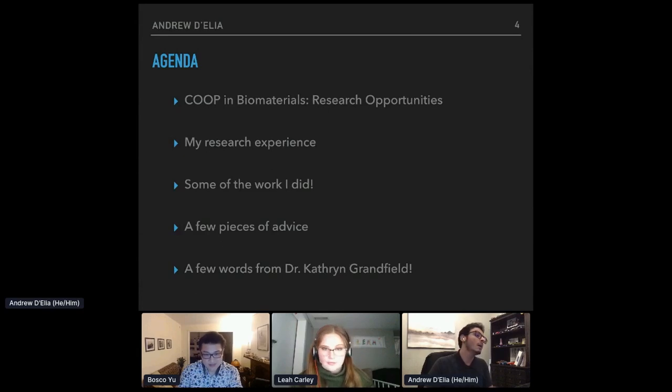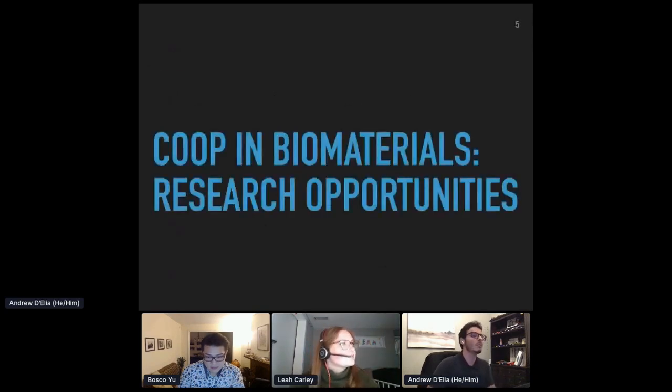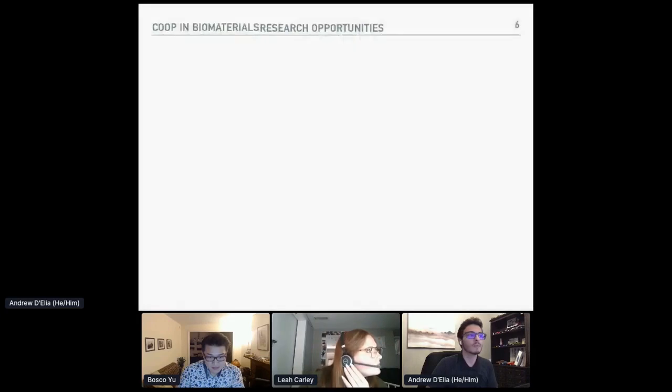I'll cover what research opportunities look like in biomaterials and how to get them. Then I'll talk about my research experience and some of the work I did, followed by a few pieces of advice from the other side of things — what I wish I knew. And then we'll have a few words from Dr. Catherine Granfield, who has generously given her time to be here tonight.